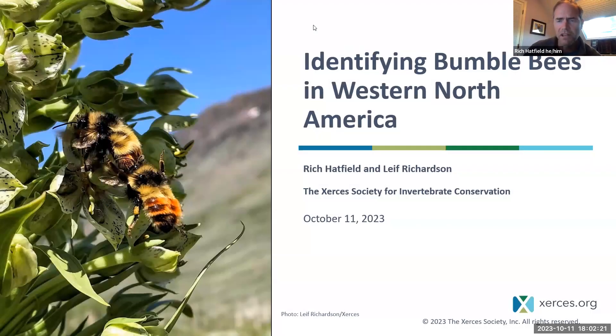Welcome, everybody. My name is Rich Hadfield. I'm a senior conservation biologist for the Xerces Society. I direct our bumblebee conservation programs and I'm based in Portland, Oregon. I'm really happy to be with you this evening to share this information with you. I'm going to pass it over to Leif in a second, who will introduce himself and take us off down the first part of our journey together.